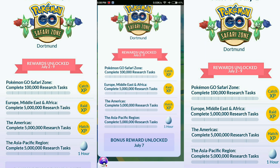Whatever the task is, just complete as many as you can, and then you're going to get a one-hour Lure bonus, Hatch XP, Raid XP, and Catch XP bonus rewards unlocked on July. We really don't know which mythical Pokemon it will be yet.